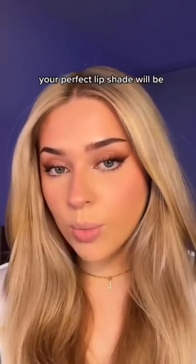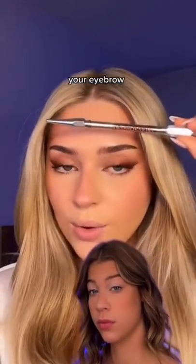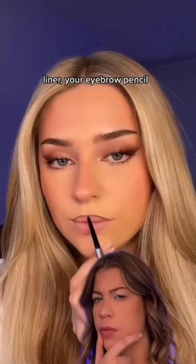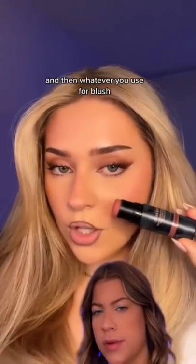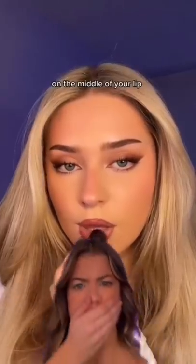Your perfect lip shade will be your eyebrow liner — your eyebrow pencil lining your lip — and then whatever you use for blush on the middle of your lip. I have to try this. This is what I used on my brows today. It is the It Cosmetics Brow Powerful in the shade Universal Taupe.